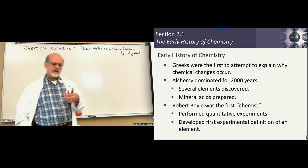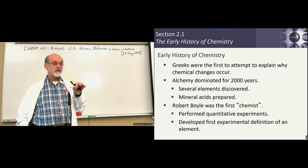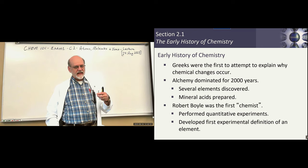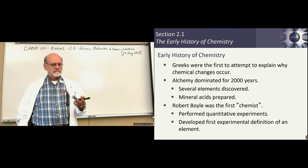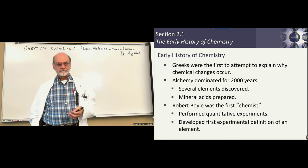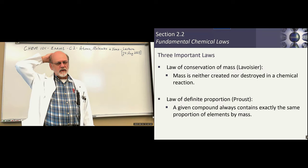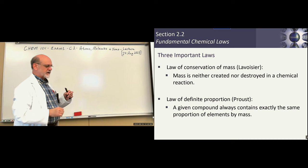The first person we would consider a modern chemist and experimentalist was Robert Boyle — he was an Englishman, and we're going to encounter him again in chapter five when we talk about gases. He believed in experimentation, in the middle 17th century, to test whether his hypothesis was correct. In fact, he was the first one to come up with the definition for an element.